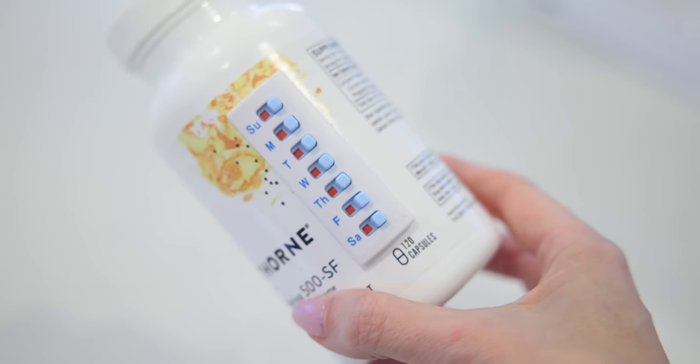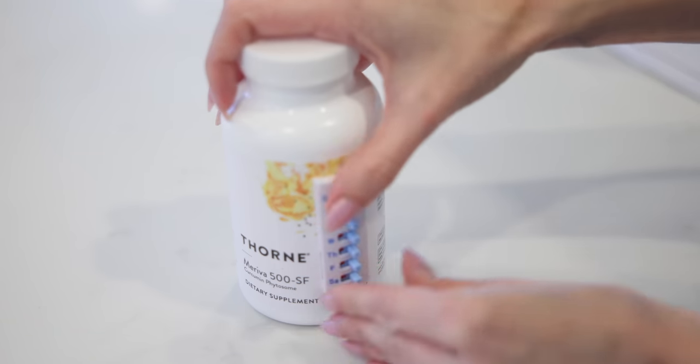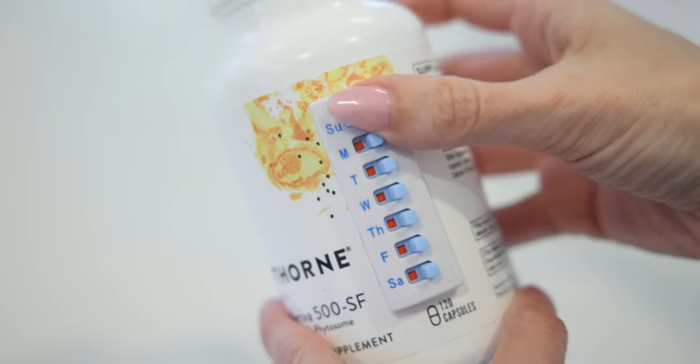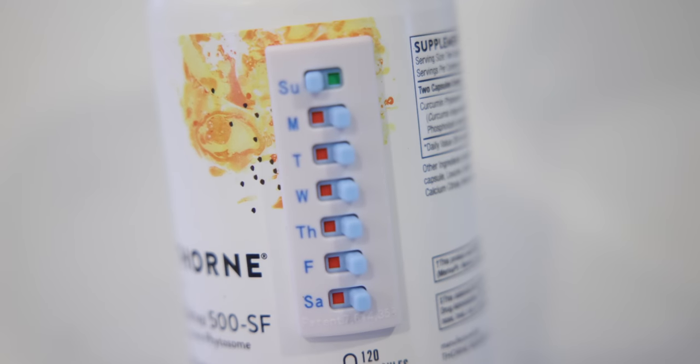While we're talking about supplements, this gadget everybody needs if you have a medication or supplement you take daily. It's a little tracker that sticks onto your supplement or medicine bottle, and every day when you take the pill you slide it over — so there's no doubt in your mind whether you actually took your pill. If this is something you ever struggle with with your medications, just get this.